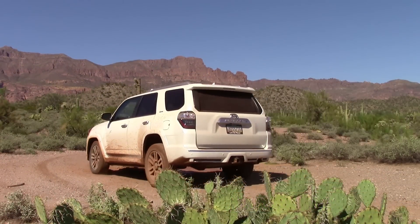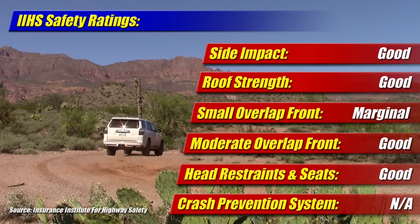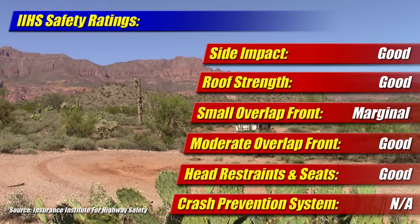The IIHS crash safety for the Toyota 4Runner comes in with good ratings across the board, with the exception of the new small offset test, where it only achieved a marginal rating. To get top safety pick status, a vehicle must achieve at least acceptable in this test.